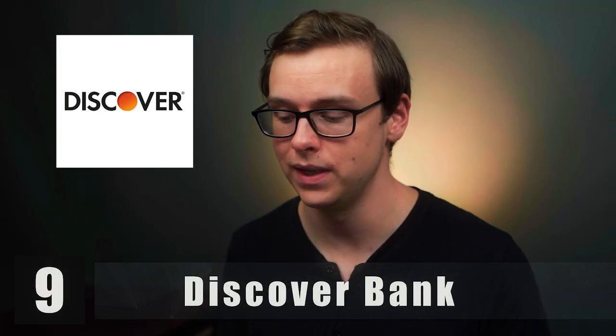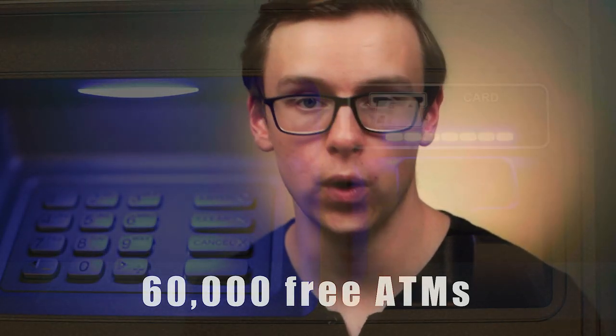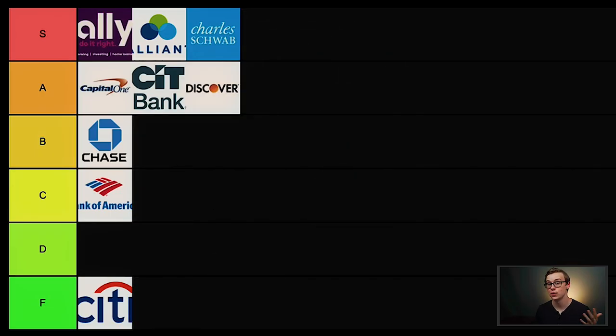Next is Discover Bank — another credit card company getting into online banking, and they're doing it really, really well. They have access to over 60,000 free ATMs, a high-interest savings account that is consistently competitive, and they're known for really good customer service. Their app and online banking are easy to use, and this one had some of the best reviews online — it seemed like one of those banks that just works. I'm putting Discover into A tier.